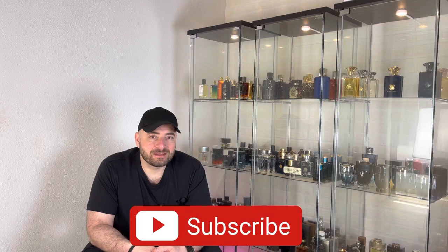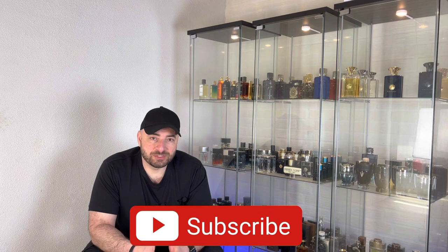Hey everyone, thank you for tuning in. This is Mehdi, and in today's video I'm gonna share with you five lesser known, very good, cheap summer fragrances that get you compliments. I want to start with House of Rasasi.